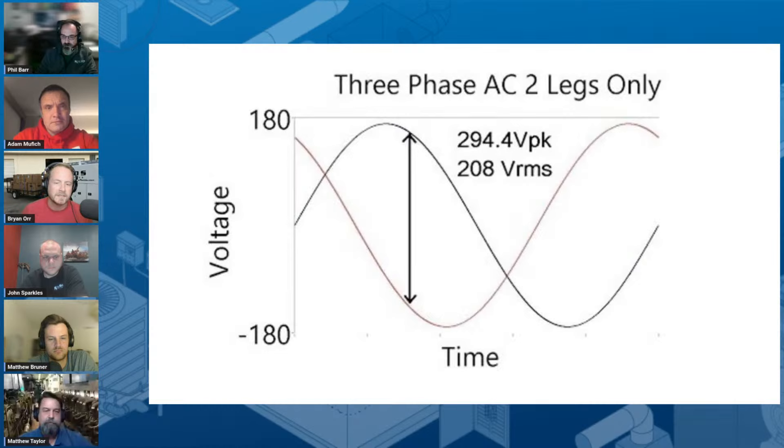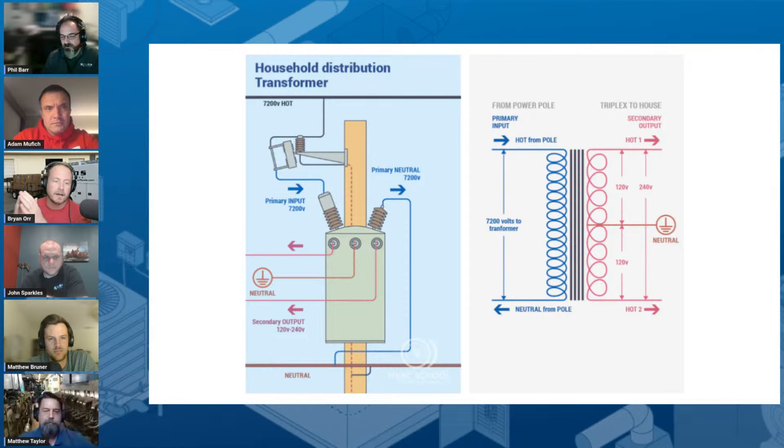One of the first things people don't understand is this idea of single-phase power at a structure. We say we have two phases — two opposing 120-volt phases. Why is that not true? Why is it actually truly single-phase power?